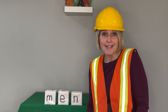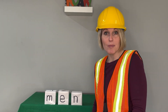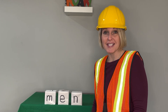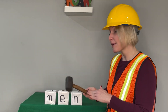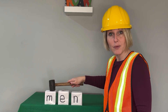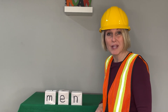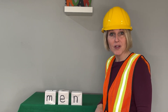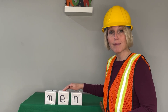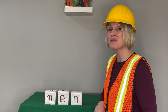Hi friends! Are you ready to be word builders? Great! We've been learning so many new letters and sounds. Now it's time to put those sounds together to read some words. When I take my hammer and tap on the letter like this, you'll see the letter's sound. And when I move my hammer like that, we'll blend the sounds together to read the words. All of our words today have the short E sound in the middle. Remember, short E says eh. Are you ready to get started? Great!